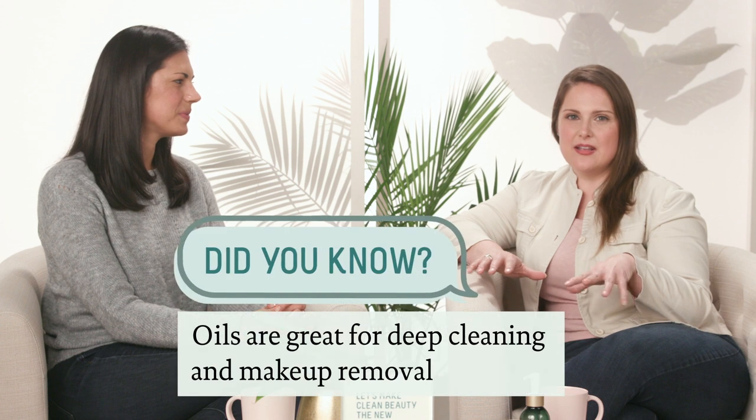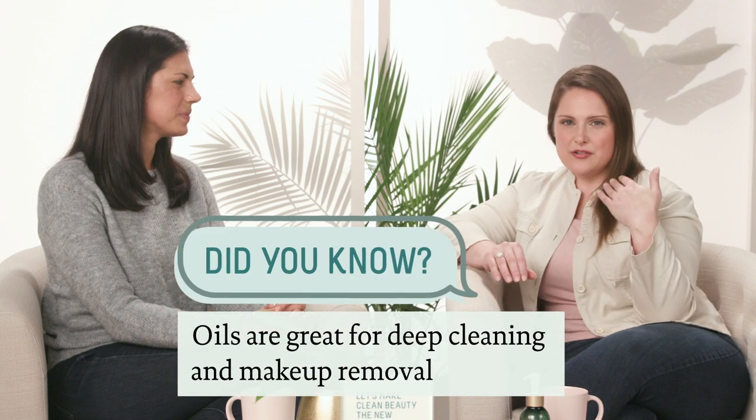One of the things that oils are great for is deep cleaning and makeup removal. Oils can deep clean because they can get into the pores. If you really want to get out all of the gunk in your pores, oil cleansing is really the best way to do it. After you oil cleanse, if you follow up with an oil, you're not only locking in the moisture of your skin but also shielding your skin and blocking out environmental pollutants, because then they can't really penetrate.